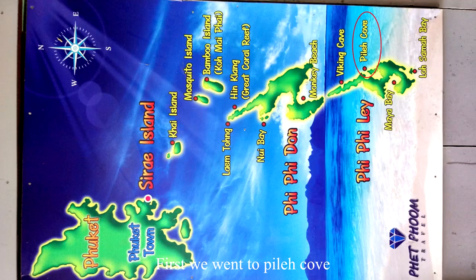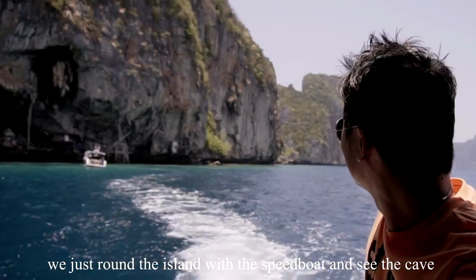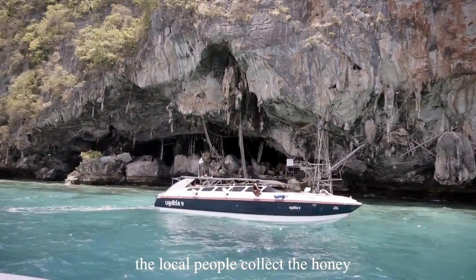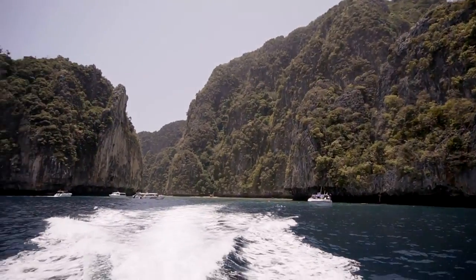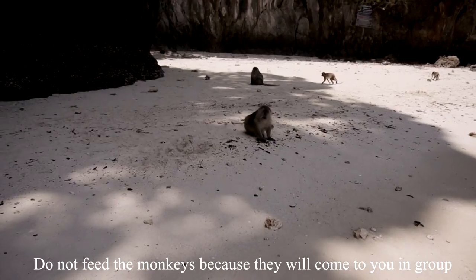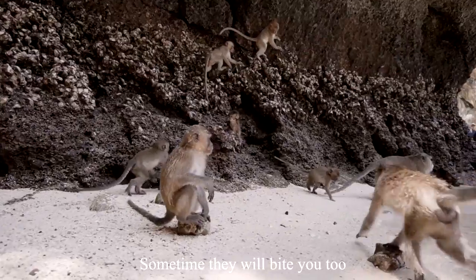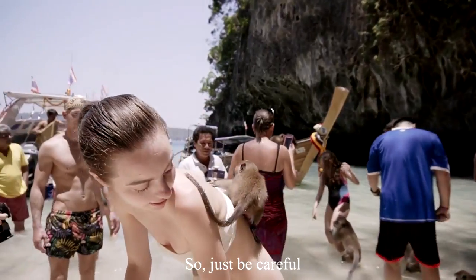First, we went to Pileh Cove. We rode around the island on a speedboat and saw the cave where local people collect honey. After that, we went to Monkey Beach at Phi Phi Tong Island. Do not feed the monkeys because they will come to you in a group and steal your food — and sometimes they will bite you too, so just be careful.